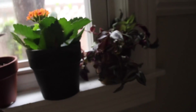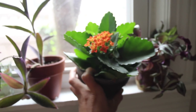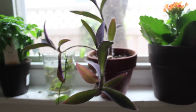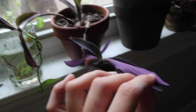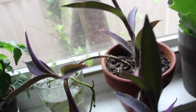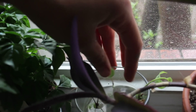Down here we have more tradescantia zebrina, this kalanchoe which was a gift from my mom and is blooming for the fourth time this season since November — that's incredible! And a purple heart plant — I need to put him outside but he's growing really well. I love him; he's got this gorgeous purple color, it's so beautiful in the morning when the light's coming in.